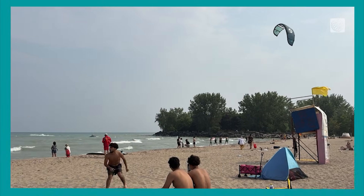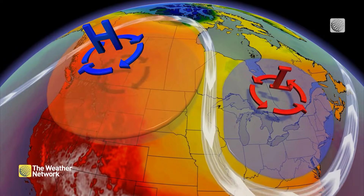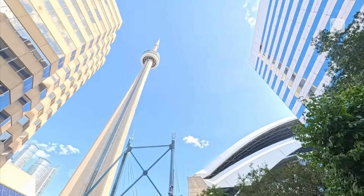When a ridge is really strong, it can bring a heat wave, bringing multiple days of sweltering heat and humidity. That is why it's important to understand troughs and ridges — they are the key players behind both our stormiest days and our hottest stretches of weather.